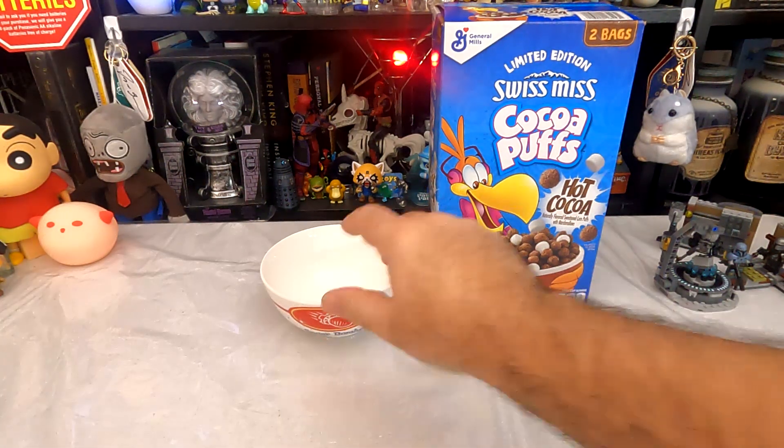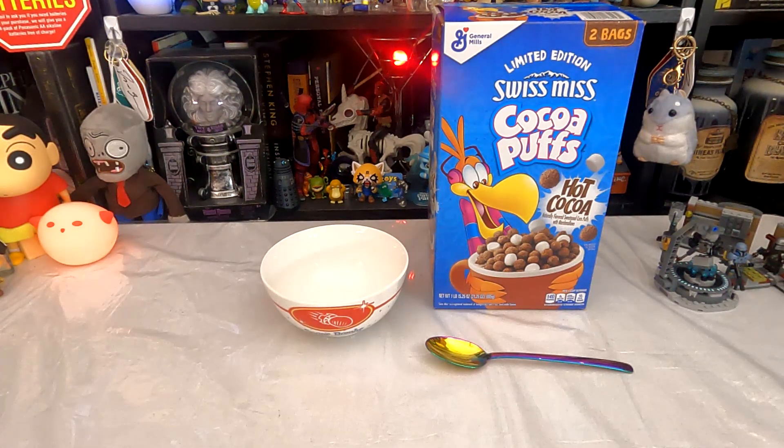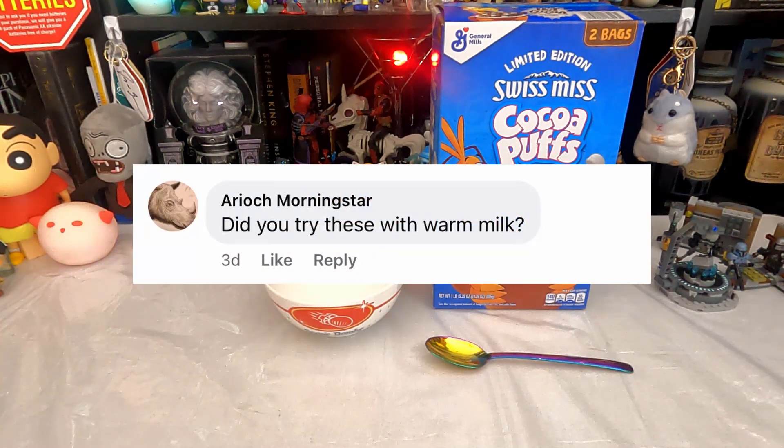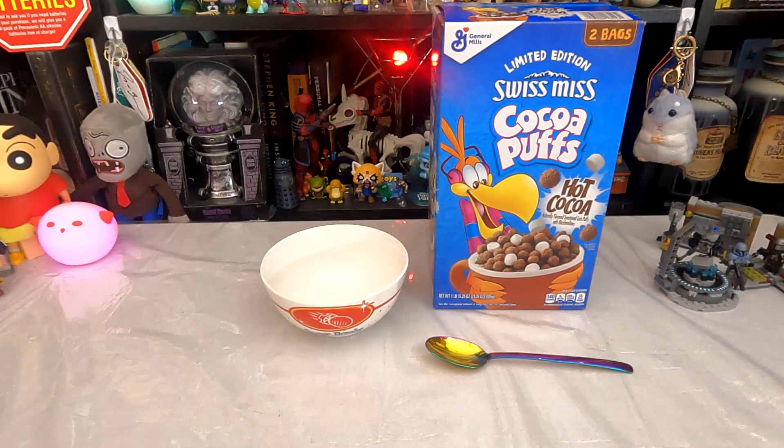I did take a look at the lemon edition Swiss Miss Cocoa Puffs hot cocoa from General Mills — I kept calling them hot cocoa cocoa puffs, because that sounds better — and determined they're basically just normal cocoa puffs with those little cereal packing material marshmallows thrown in. However, on Facebook I was asked by Ariac Morningstar, who has arguably one of the most epic names in existence, did you try these with warm milk? My first reaction was that doesn't sound very good. But then I thought, it's got hot cocoa in the name. There's even a movie theater around here that serves frozen hot chocolate, so it's not out of the question to have a cold thing with the word hot in the name.